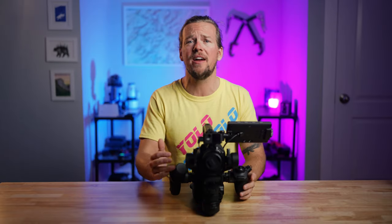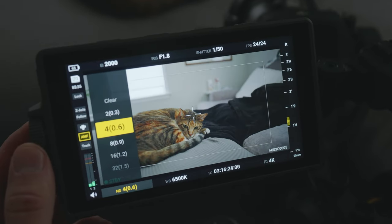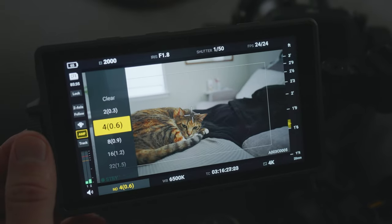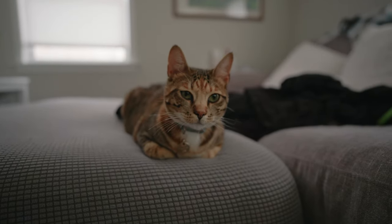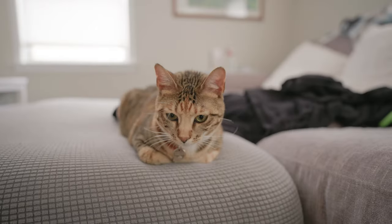I'm also a huge fan of the internal ND filters, which are just incredible and saved me a ton of time during filming because I didn't have to mess with step-up rings and variable ND filters each and every time I changed lenses. That is fairly standard for high-end cinema cameras, but it's nice that they chose to include it on the Ronin 4D as well.